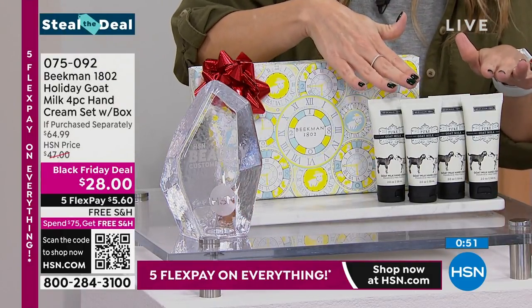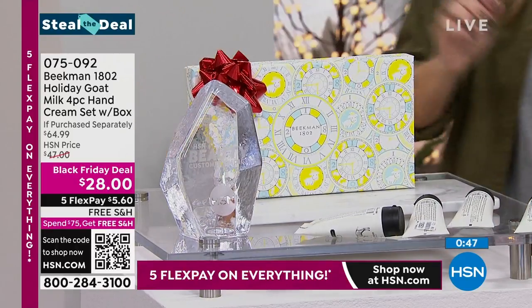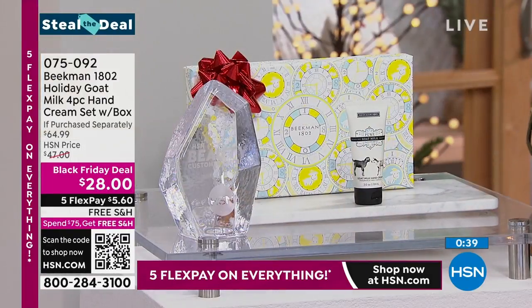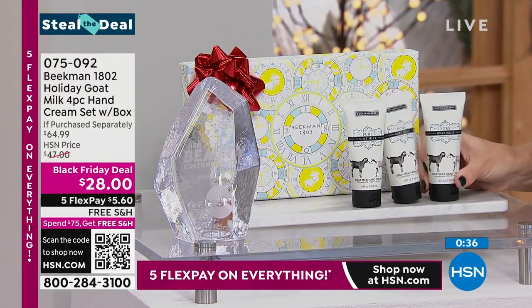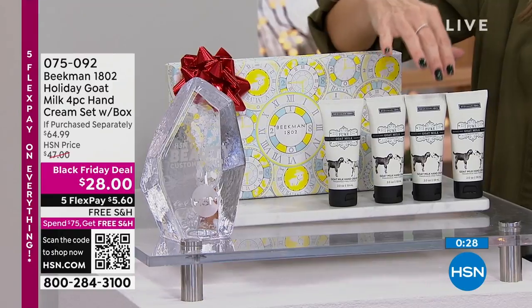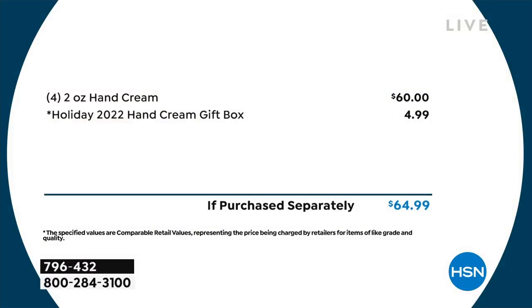Hand cream — an easy holiday giftable gift set. Four full-size hand creams from Beekman 1802, a customer beauty choice award winner. Each is $15, so that's $60 worth of hand cream — today we're doing it for $28. It comes in a beautiful gift box. You can get the assorted set with lavender, vanilla, absolute pure, and honey orange — or the fragrance-free pure collection. We're down to final quantities in pure.